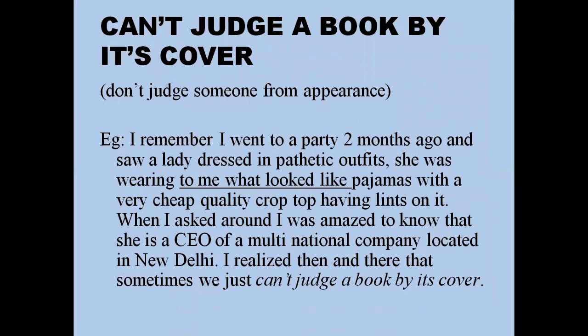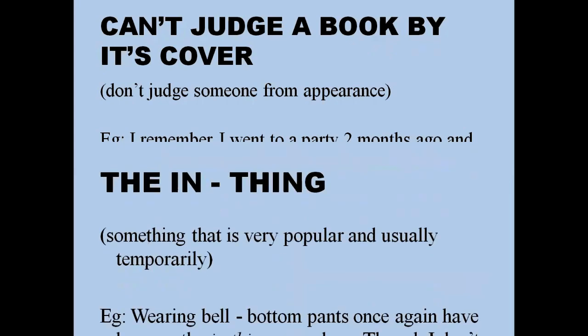'Can't judge a book by its cover' means don't judge someone by their appearance. For example: 'I went to a party two months ago and saw a lady dressed in what looked like pajamas with a very cheap quality crop top. When I asked around, I was amazed to learn that she is the CEO of a multinational company located in New Delhi. I realized then and there that sometimes we can't just judge a book by its cover.'